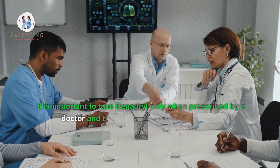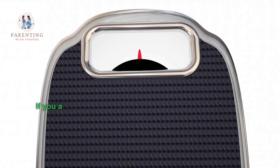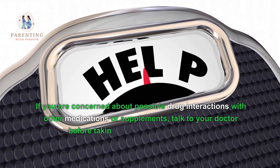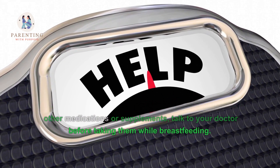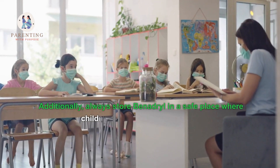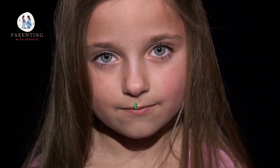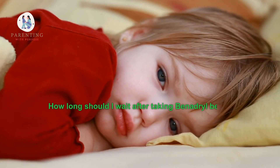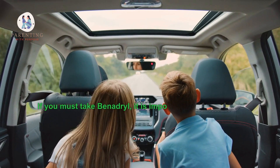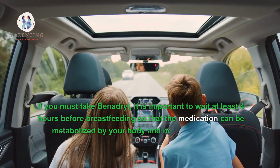It is important to take Benadryl only when prescribed by a doctor and to follow all instructions exactly. If you are concerned about possible drug interactions with other medications or supplements, talk to your doctor before taking them while breastfeeding. Additionally, always store Benadryl in a safe place where children and pets cannot find it. Six: how long should I wait after taking Benadryl before breastfeeding? It is important to wait at least four hours before breastfeeding.